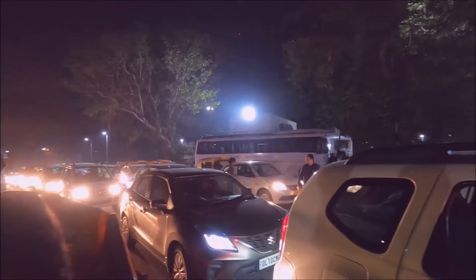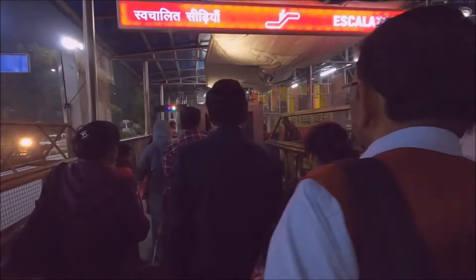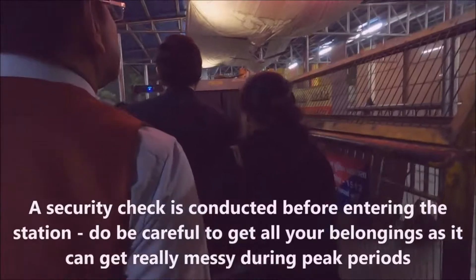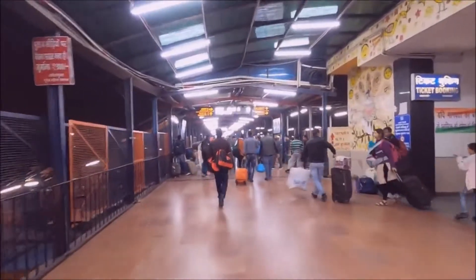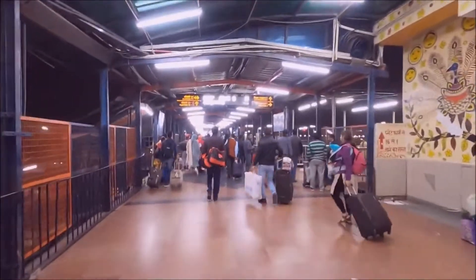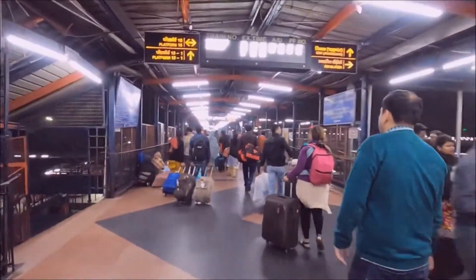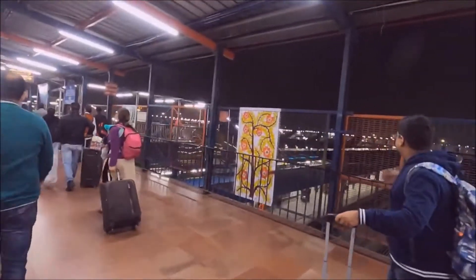Hello YouTube and welcome to another trip report. Our journey begins here at New Delhi Railway Station, which is one of the busiest in the country, even at 5 in the morning. New Delhi Railway Station is simply huge and there are over 16 platforms. Today, our train will be leaving from platform number 13. To get to your platform, you can make use of these overhead bridges, but do note that they can get really overcrowded and dangerous during peak periods, so be careful.